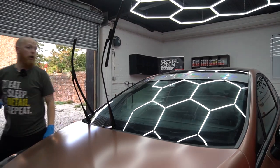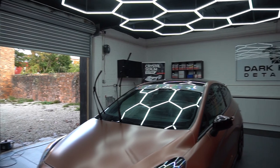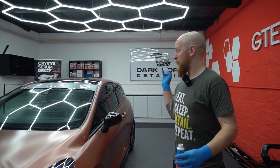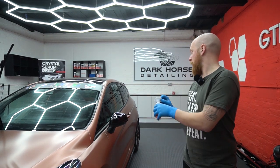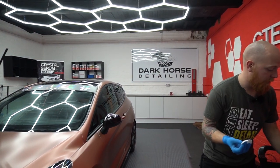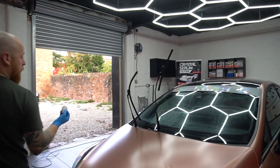This is the third coat of G1 going on now. We've done circles, vertical lines, and horizontal lines, with the idea of making sure we're covering absolutely everything. We've got a little bit to finish off, and then we're going to go around the rest of the glass and put a single coat on — mainly because it doesn't take a battering like the windscreen does.